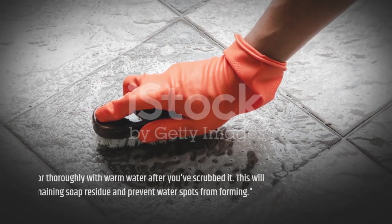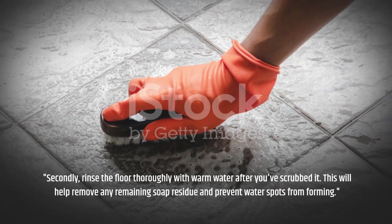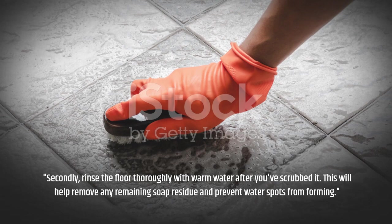Secondly, rinse the floor thoroughly with warm water after you've scrubbed it. This will help remove any remaining soap residue and prevent water spots from forming.